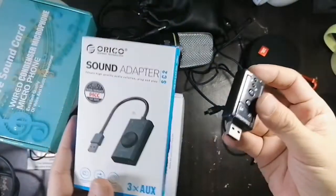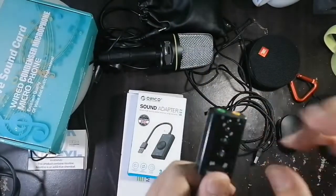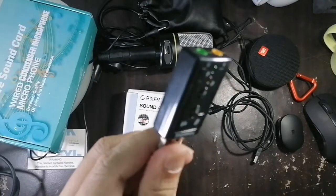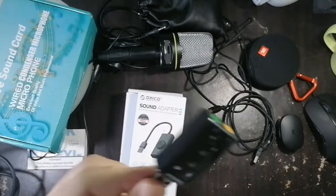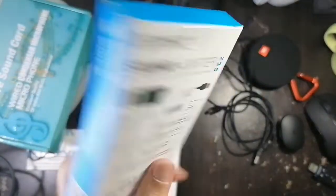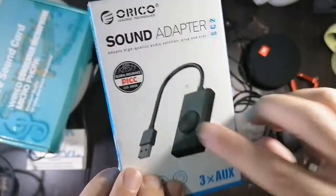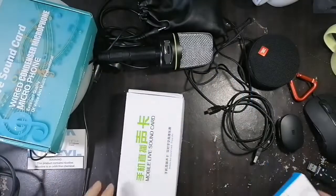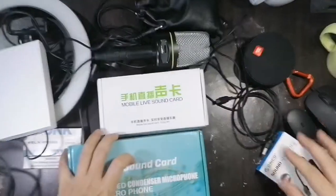I've tested this one with the BM 800 and the other condenser microphone and it works. This second one we haven't done an actual unboxing review of, but I guess it also works the same. The main difference is that you can plug in two headsets with this one.